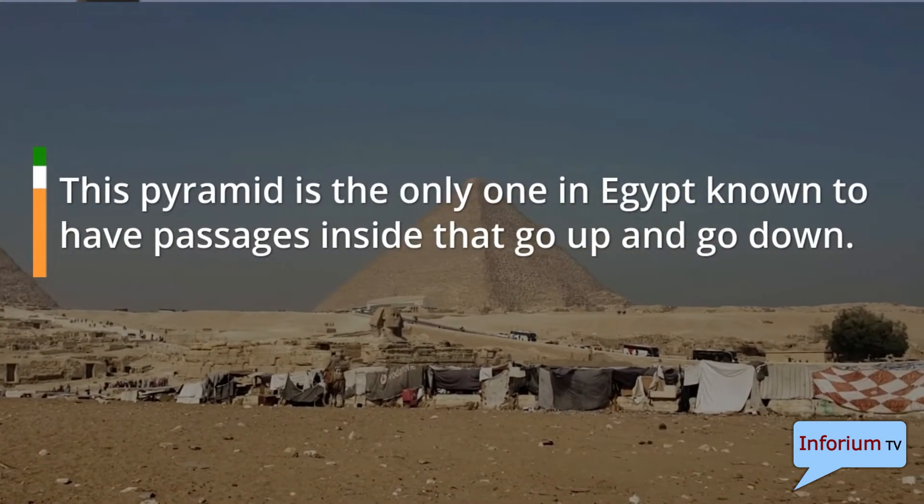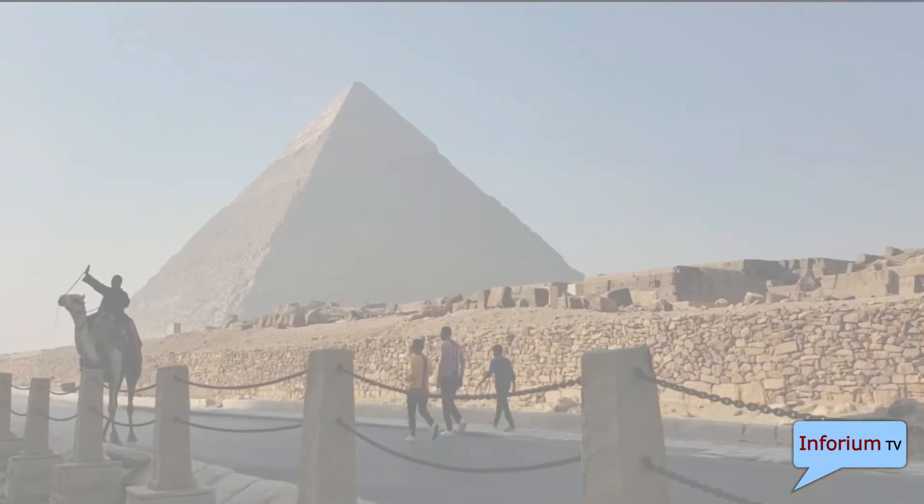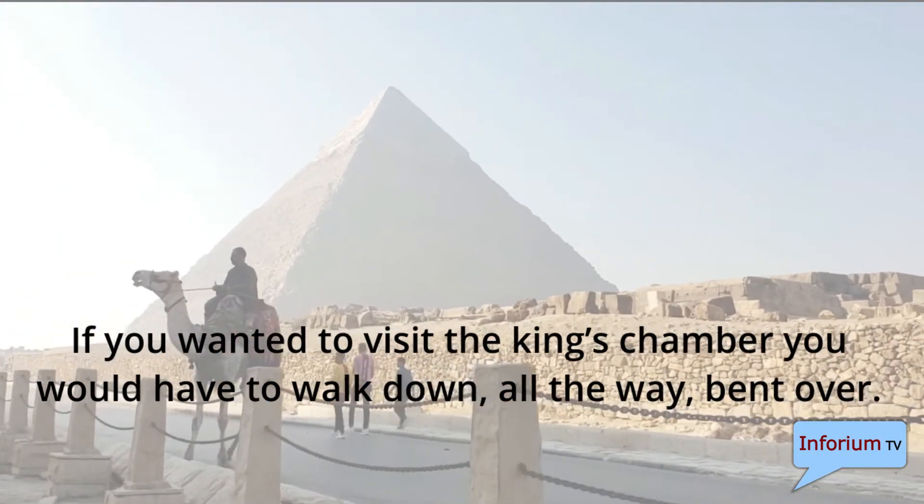This pyramid is the only one in Egypt known to have passages inside that go both up and down. If you wanted to visit the king's chamber you would have to walk down, all the way, bent over.